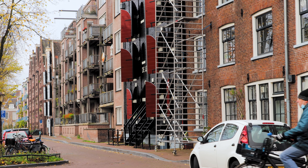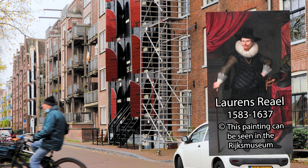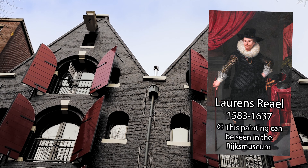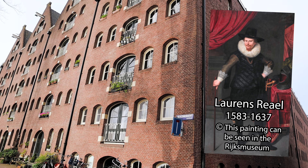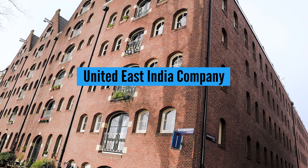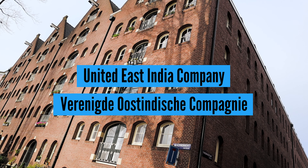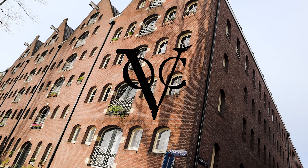This island was the birthplace of Laurens Raal. He was a Governor General of the United East India Company, called the Verenigde Oost-Indische Compagnie, or VOC in Dutch.